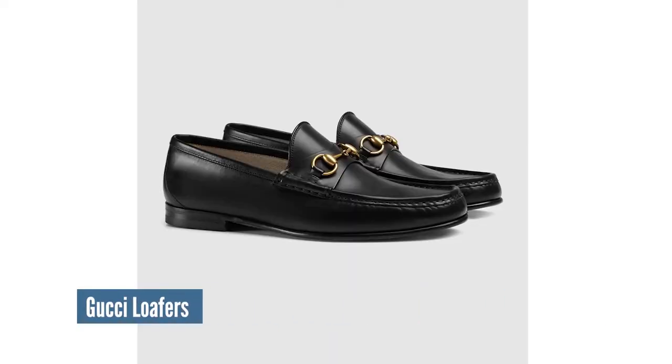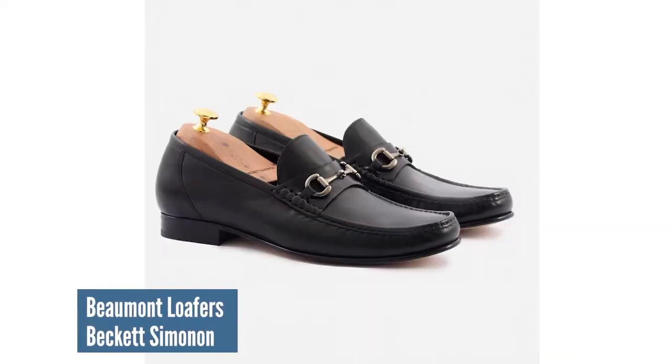Now, even though I'm not a dad, my personal go-to loafer is the Horse Bit Loafer by Baker Semenon. I absolutely love them. I've done a video about them before, and I'll have them listed up above. I love their Horse Bit Loafer — it bears a close resemblance to the Gucci Horse Bit Loafer, just without the crazy price point.